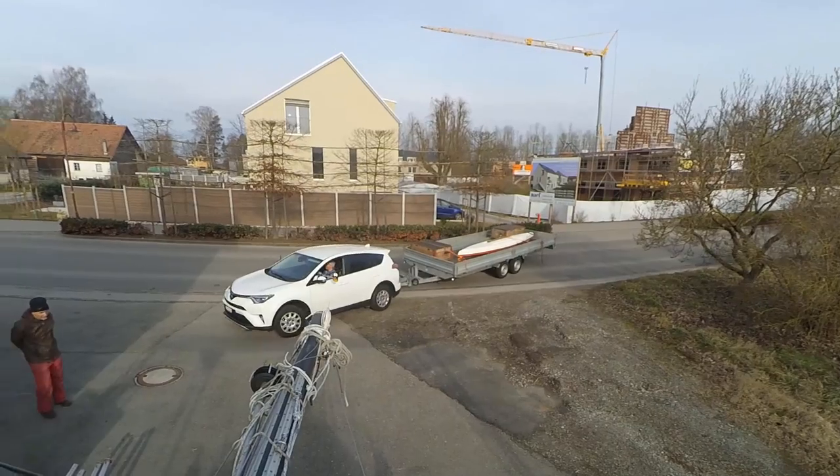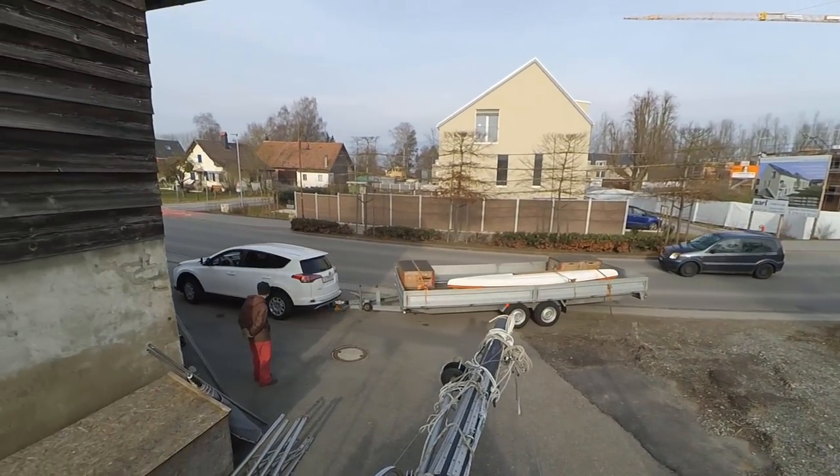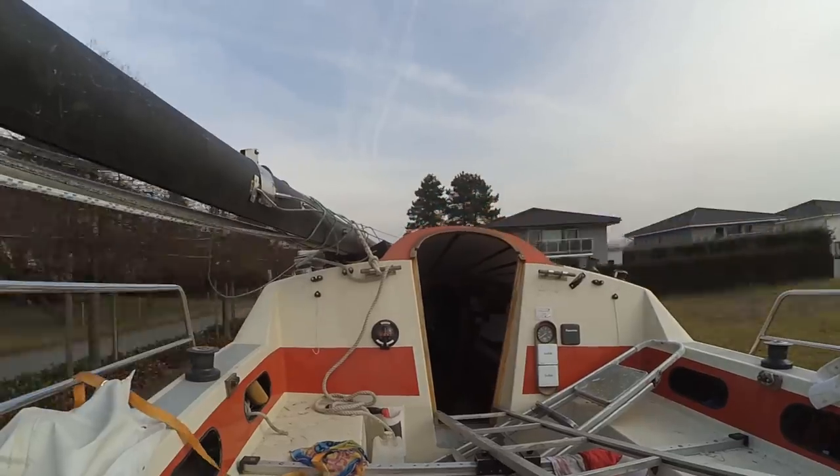Here comes my uncle René with the trailer. He is a part-time truck driver and he knows how to load and secure heavy loads. First we had to move the boat to a place where we have a lot of space for the loading.